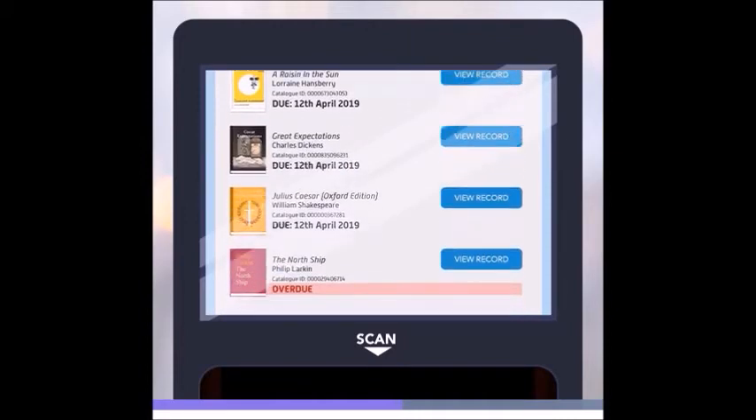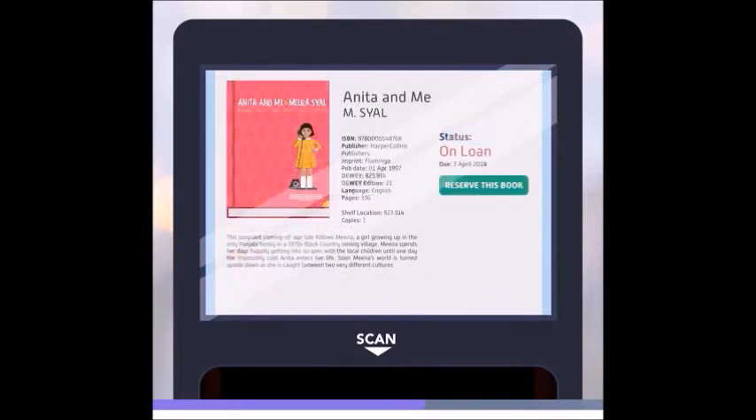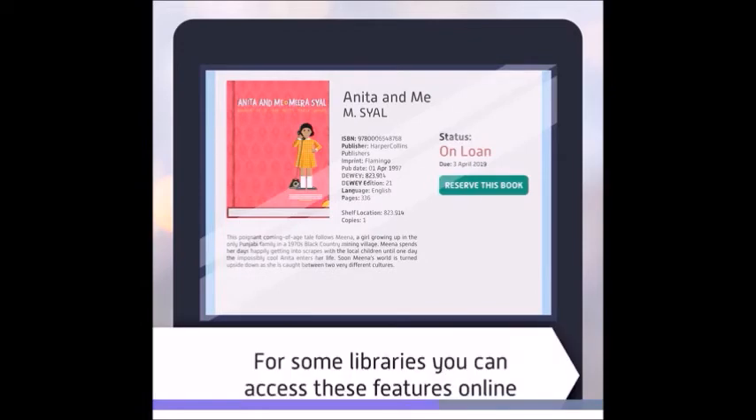If an item is overdue — meaning you should have already returned it — this will be displayed as well. You might be able to reserve any items that are currently out on loan. For some libraries, you can also access these features online by logging onto your library account.